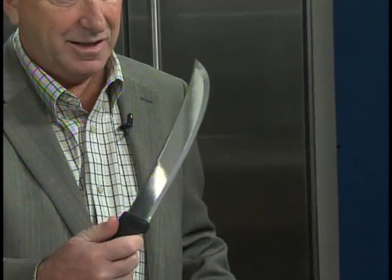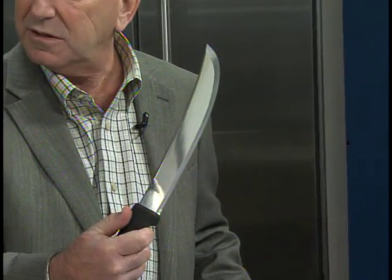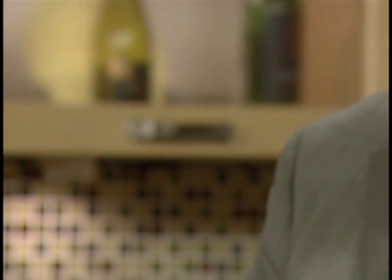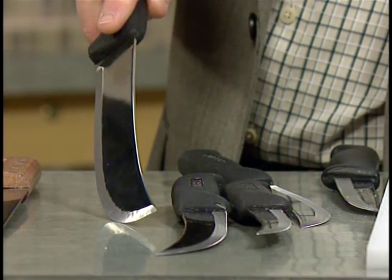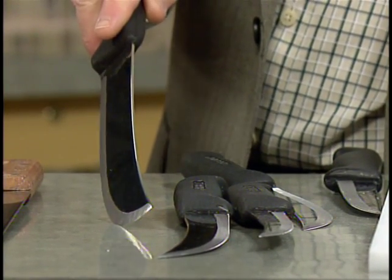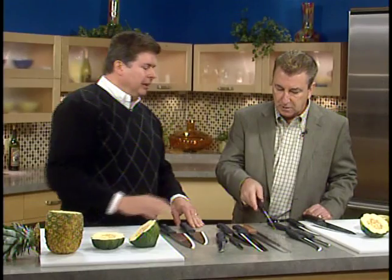These three knives are the butcher knives. This one is actually called a scimitar — kind of like the scimitar sword — and it's also called a steak knife. Unlike your table steak knife, this is the knife for making steaks, like cutting strip steaks off the loin. These three knives with the curved blade are butcher knives, designed to cut raw meat, which is a bit tougher than cooked meat. That's why the slicer has a straight blade and this has a curved blade.